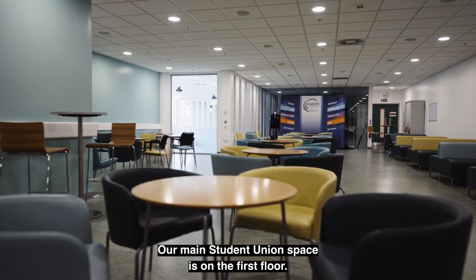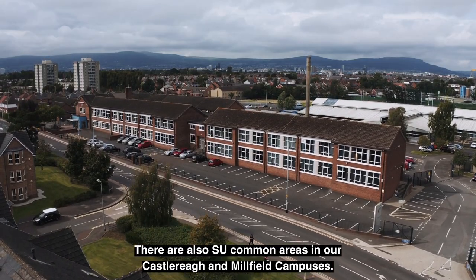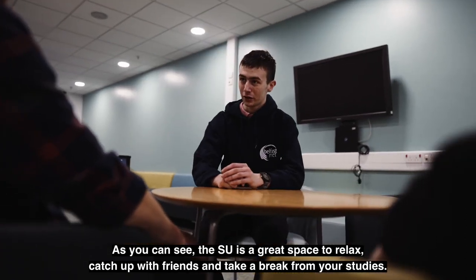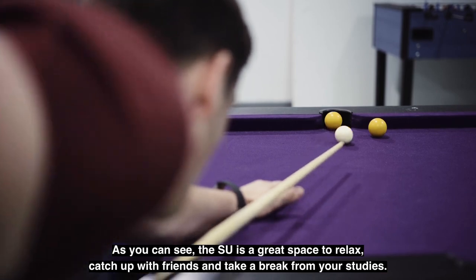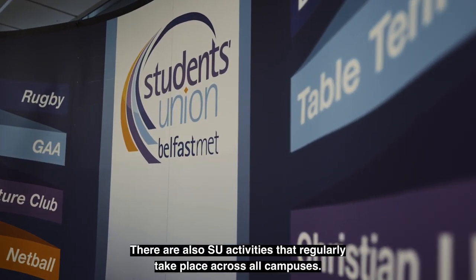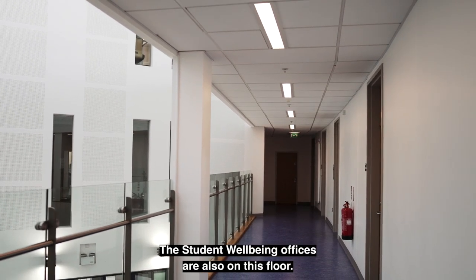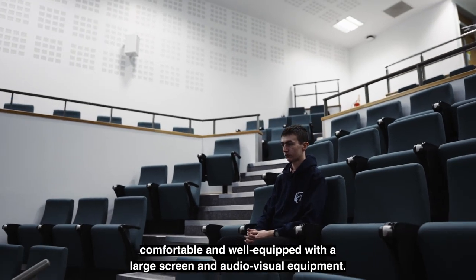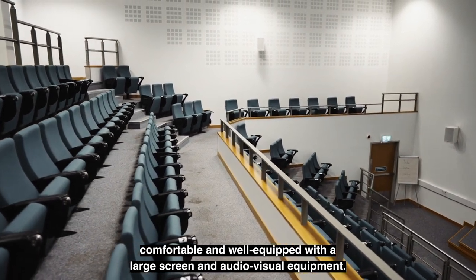Our main student union space is on the first floor. There are also SU common areas in our Castlereagh and Millfield campuses. As you can see, the SU is a great space to relax, catch up with friends and take a break from your studies. There are also SU activities that regularly take place across all campuses. The student wellbeing offices are also on this floor. This is the lecture theatre — as you can see it is spacious, comfortable and well equipped with a large screen and audio-visual equipment.